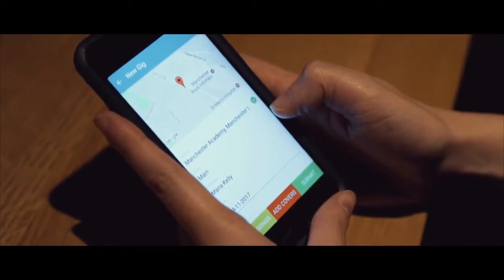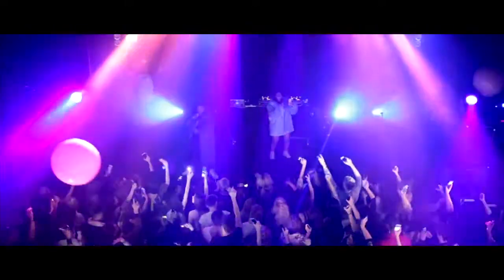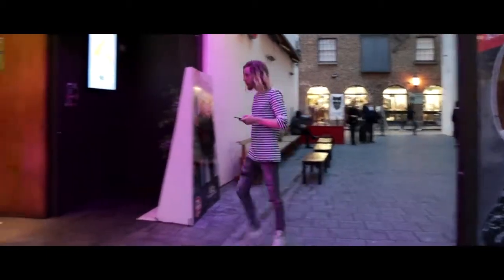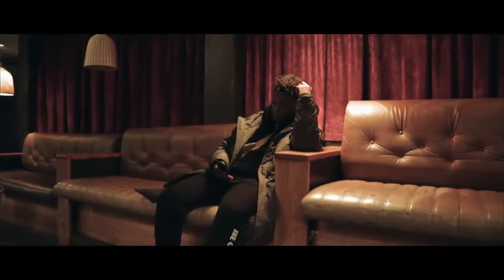The process of submitting live performance details to IMRO has just got a whole lot easier. Available exclusively for IMRO members and artist managers, the IMRO app allows you to submit your live performance details on the go, streamlining the whole process of claiming royalties for your live shows.